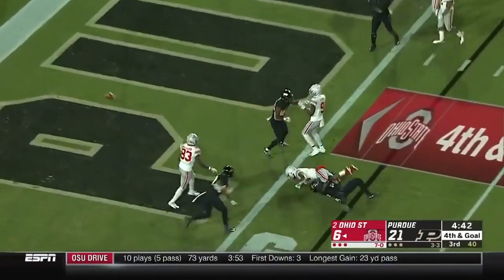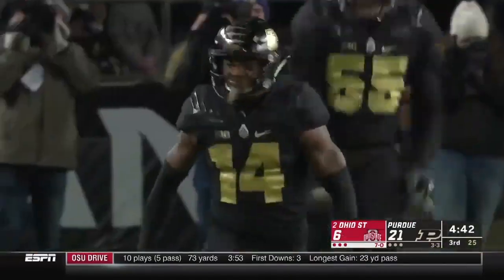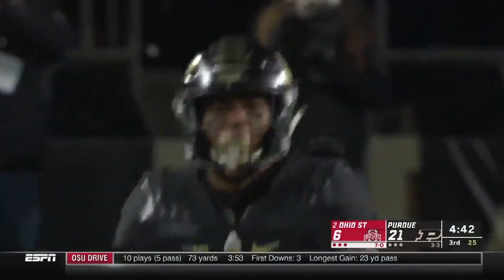Fourth and goal. Haskins. Hill. Incomplete! Off his hands! Ohio State still cannot find the end zone.